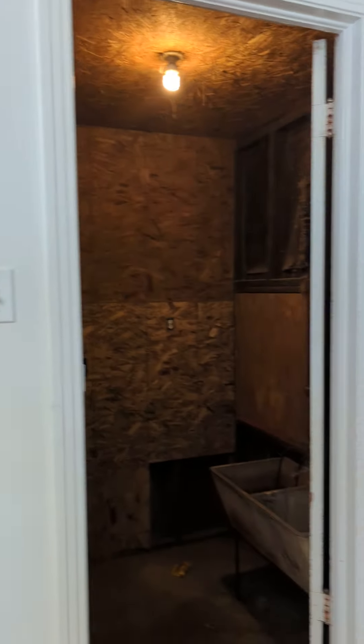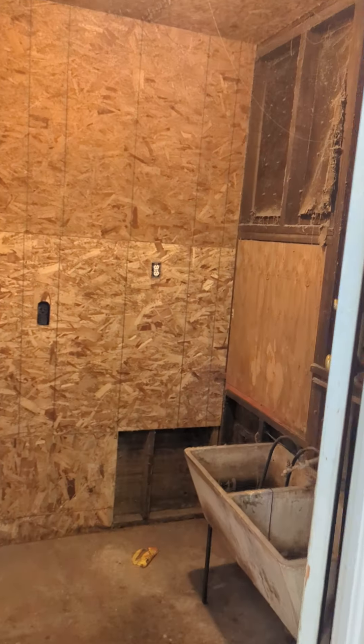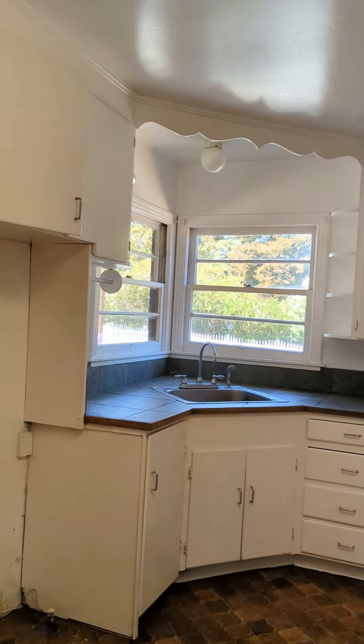Laundry room — makeshift laundry room, part of the garage at one point. You'll see once we go in there that they added that little room.